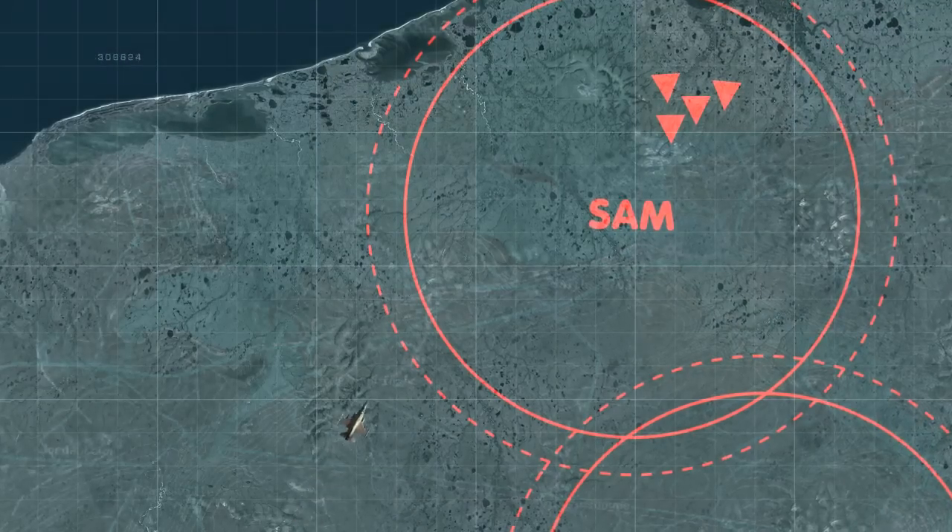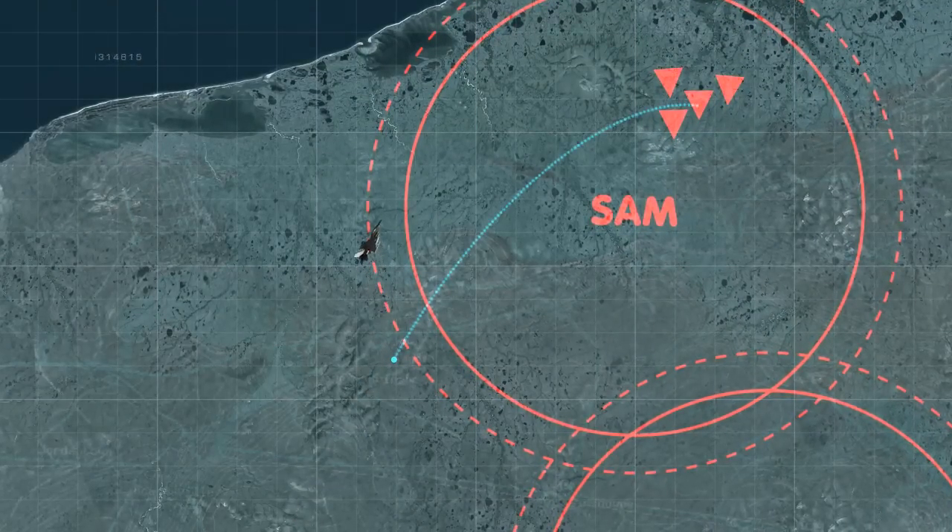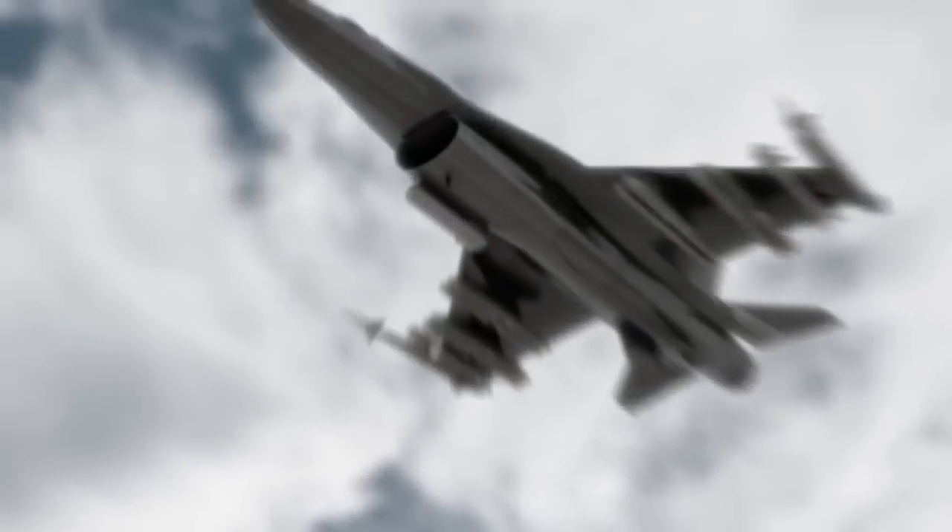To minimize and eliminate aircraft attrition, SPICE 250, with a standoff range of 100 km, is released outside of the enemy's surface-to-air defended area.